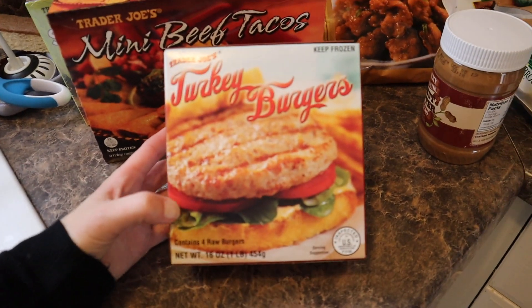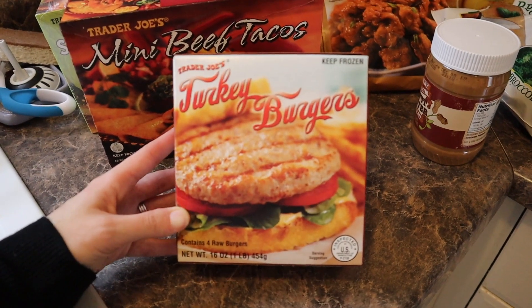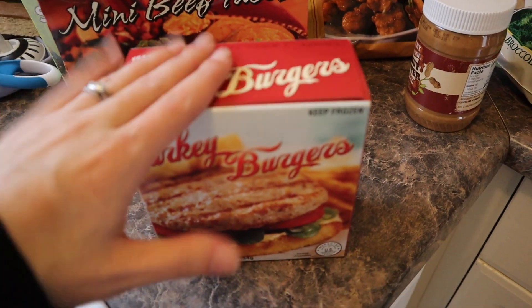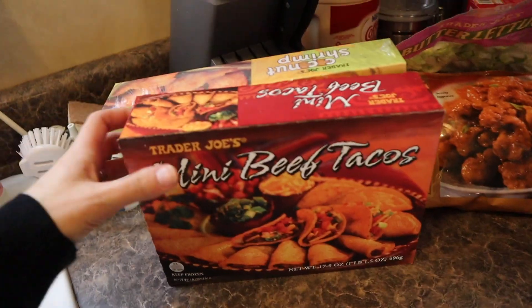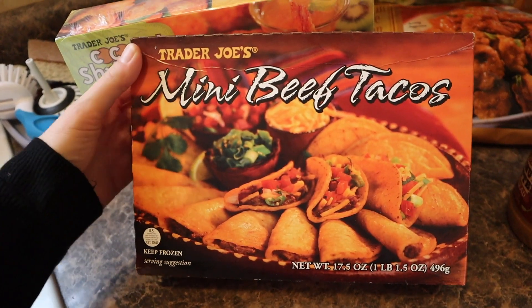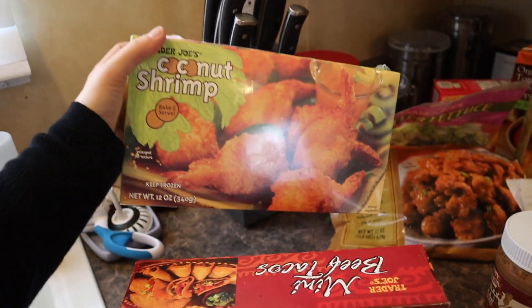I got these turkey burgers and I have bread here, so I will just use this with the bread, and I also have tater tots so I'll eat tater tots with these. I got these mini beef tacos as a snack. I got some coconut shrimp.